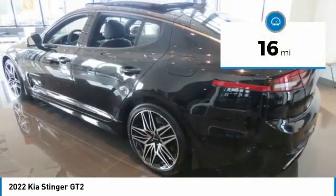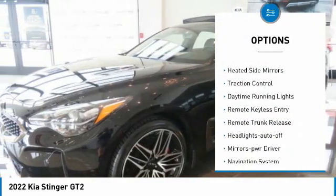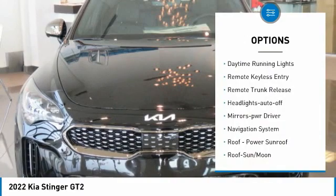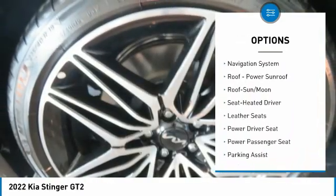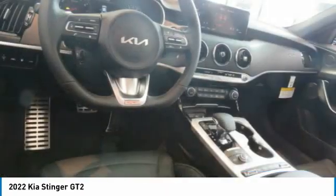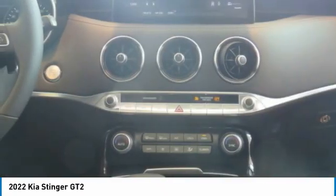This vehicle has less than 100 miles. Here are some of this vehicle's great options: all-wheel drive, aluminum wheels, heated side mirrors, traction control, daytime running lights, remote keyless entry, remote trunk release, headlights auto off, mirror memory, and navigation system.